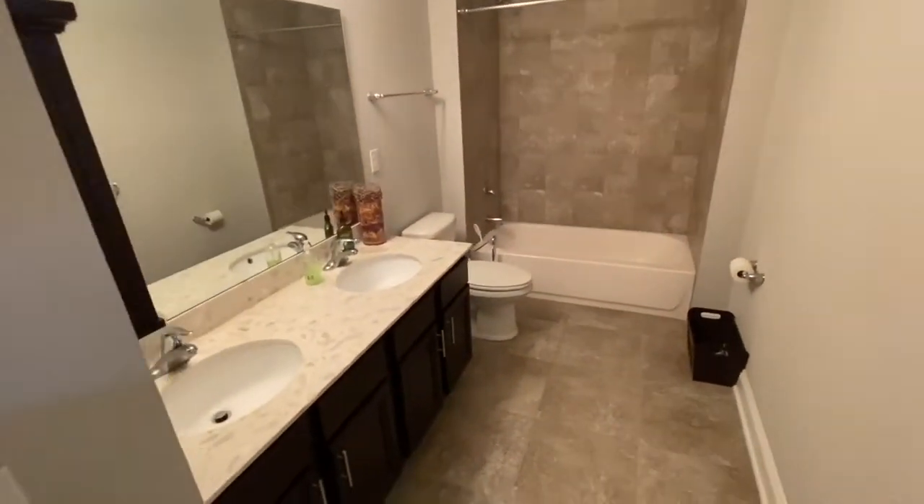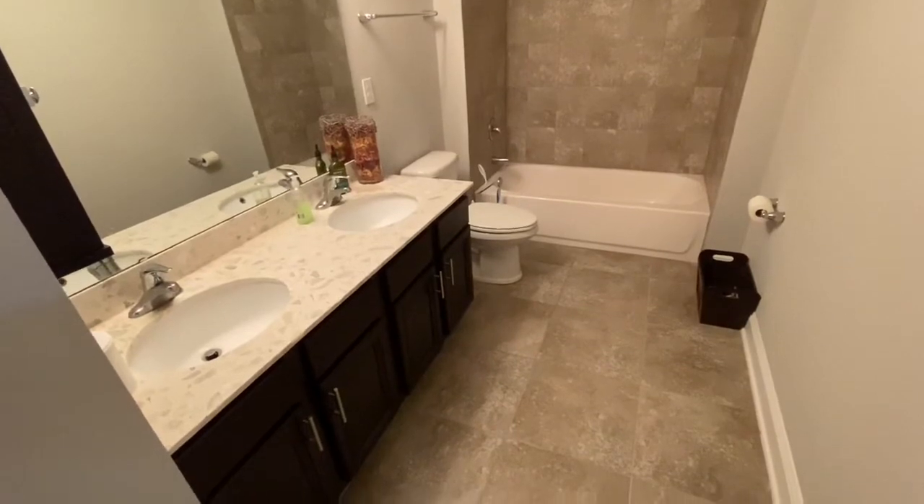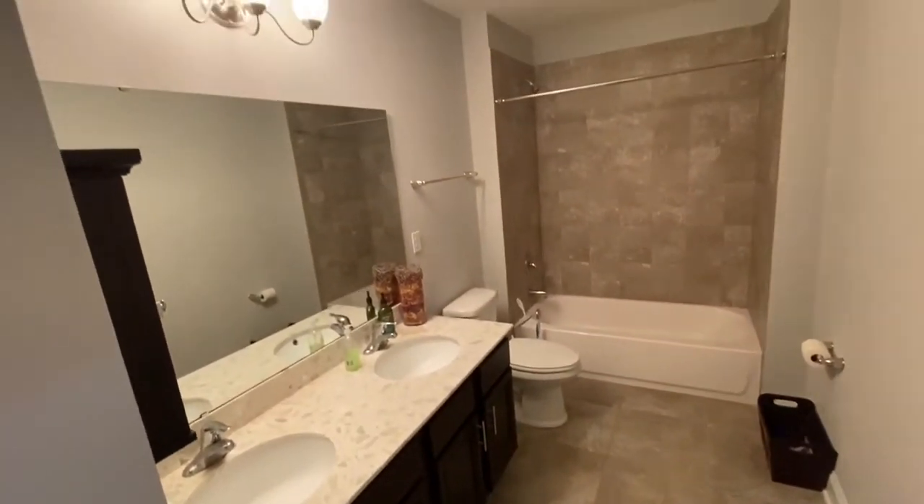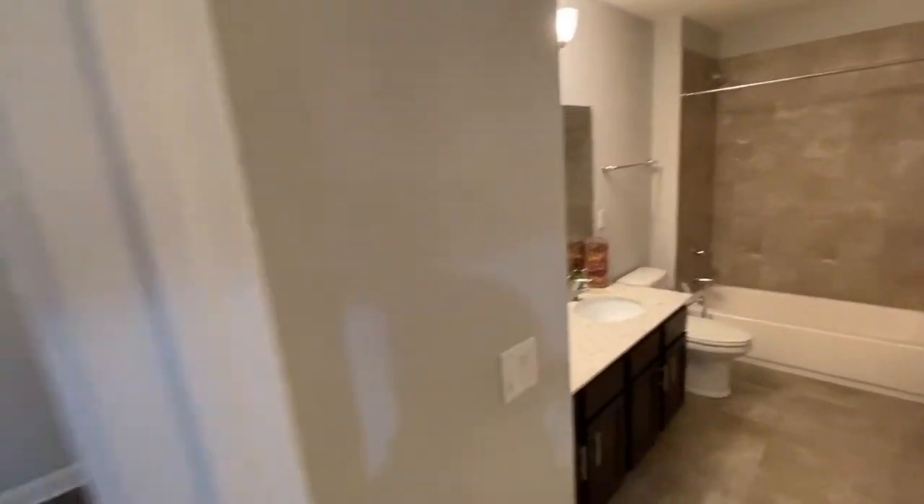Here's your hall bathroom. Take a look at these beautiful countertops, the vanities, beautiful tiled floors, a shower-tub combo, and more closet storage space here in the hallway.